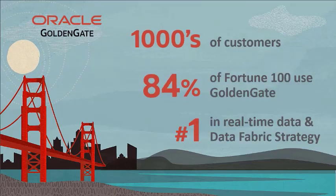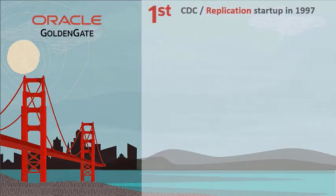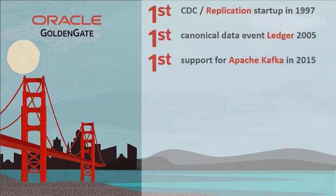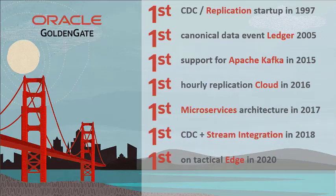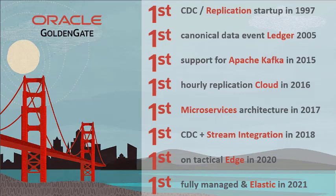Thousands of customers in over 180 countries globally trust GoldenGate with their most important data, and GoldenGate is consistently rated as a top leader for data integration and enterprise data fabrics. GoldenGate is one of the most successful integration tools in history, due to consistent innovation over more than 20 years, notching many industry-firsts for modern, event-driven streaming data solutions.